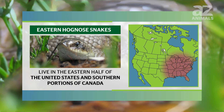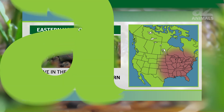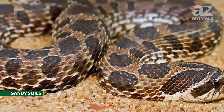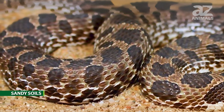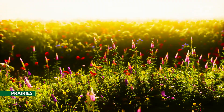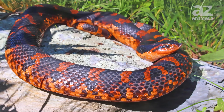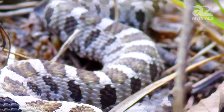Eastern Hognose snakes live in the eastern half of the United States and southern portions of Canada. These snakes prefer areas with sandy soils that they can burrow in. They live in woodlands, grasslands, fields, river valleys, prairies, and coastal areas.